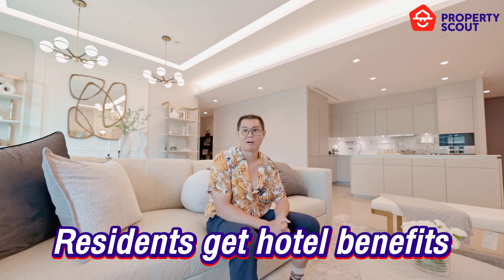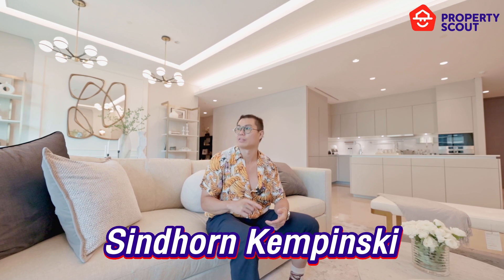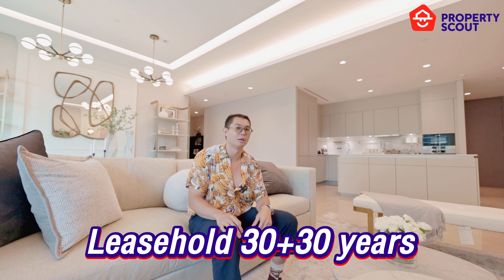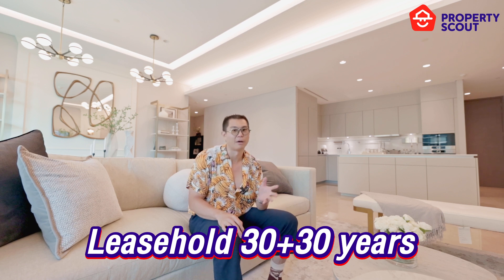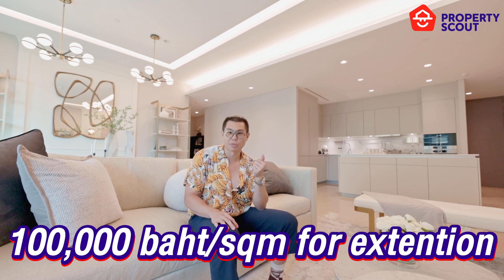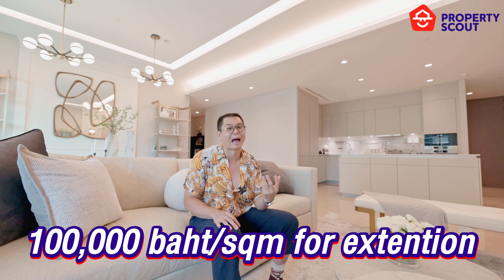That will be all for the walkthrough at the Residences at Sintorn Kempinski. This building is very unique — it is the first building managed by the Kempinski Hotel Group in Bangkok, giving residents access to facilities at both the Sintorn Kempinski and Siam Kempinski. This project is a leasehold for 30 years with the option to extend for another 30 years. The price per square meter is currently around 260,000 Baht, with a promotional price of 100,000 Baht for the extension period — more than half off.